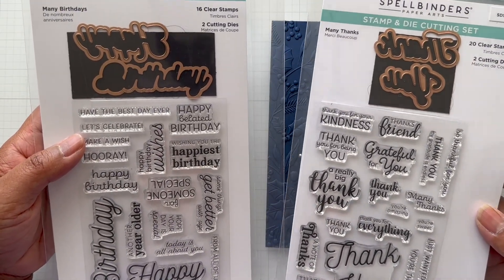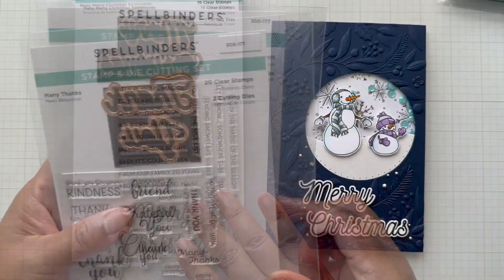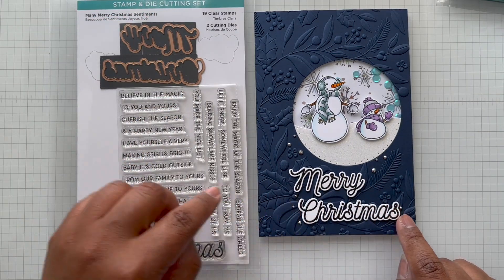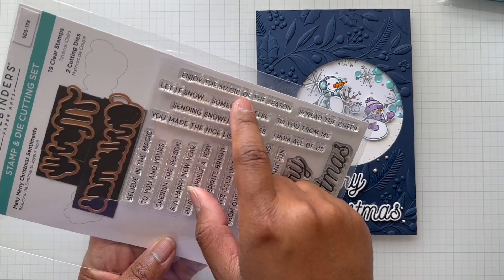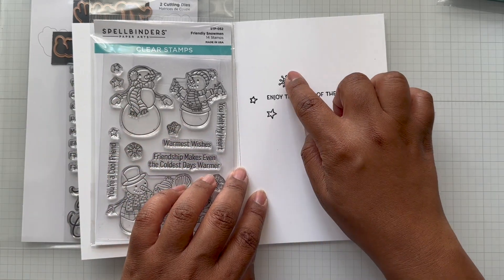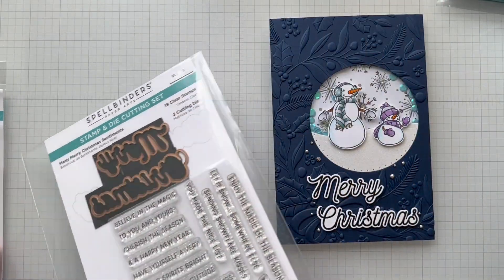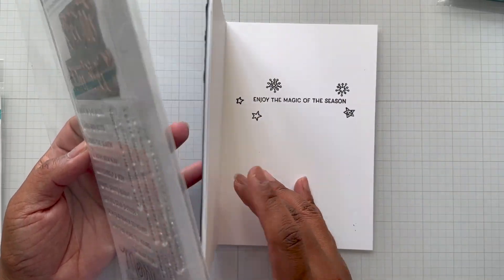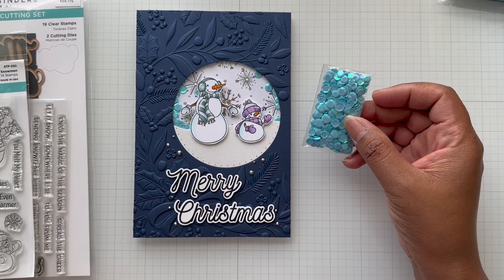I also used solid silver gems. For the sentiment, 'Merry Christmas' was inspired by two stamp sets currently on sale in the fire sale — like six dollars each, down from $19.99. I have the Many Merry Christmas set here. I stamped and heat embossed 'Merry Christmas,' then used the sentiment 'Enjoy the Magic of the Season' on the inside, along with some stamped stars. These sets come with great sentiments to use on tags and such.